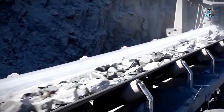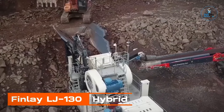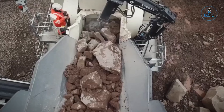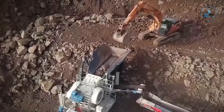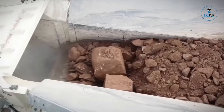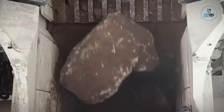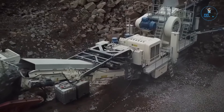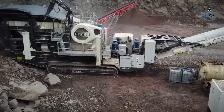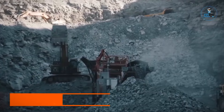The Finley LJ-130 Hybrid is a versatile and efficient mobile jaw crusher designed for quarrying and mining applications. With a large 1,300mm x 1,000mm jaw chamber, it ensures high-capacity primary crushing. The hybrid power system combines electric and diesel power for optimal efficiency and reduced environmental impact. Featuring a detachable onboard sizing screen and recirculating conveyor, the LJ-130 Hybrid provides flexibility in producing various end products, reflecting Terex Finley's commitment to innovation and sustainability in the mobile crushing sector.